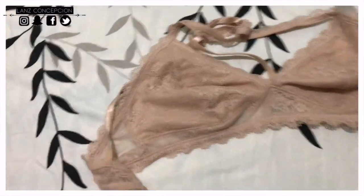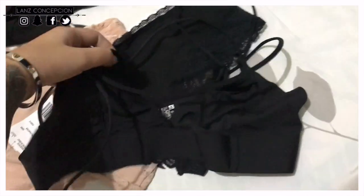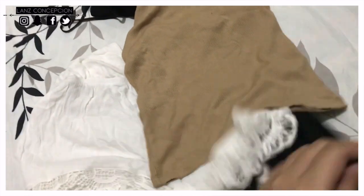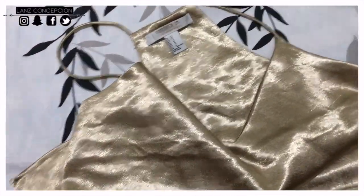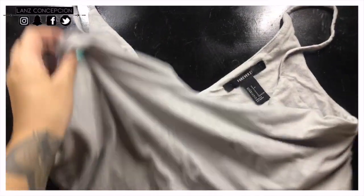I saw these cute undergarments from Forever 21 and I got a nude and also a black one that I can wear underneath my loose clothes. The next three tank tops are also from Forever 21 — I got this black crop top, a white sleeveless, and a brown sleeveless, all great for an everyday stylish look. Next in line are still from Forever 21: a gold one that looks so classy, and a white crop top. This is also from Forever 21.